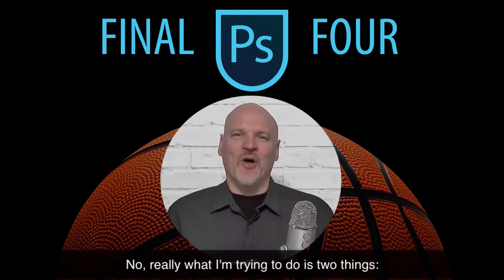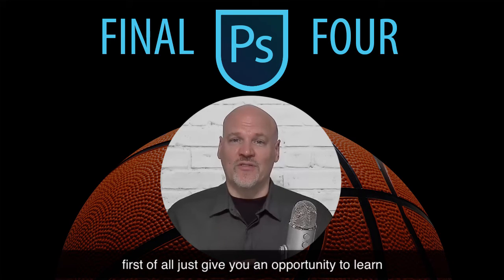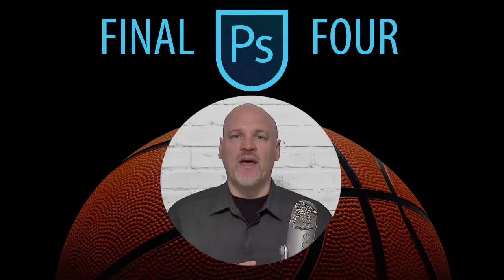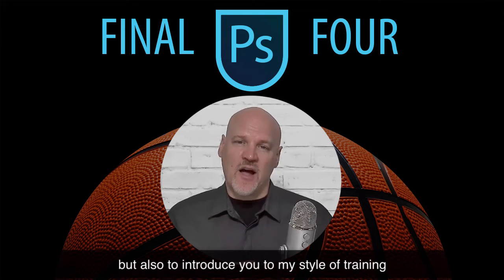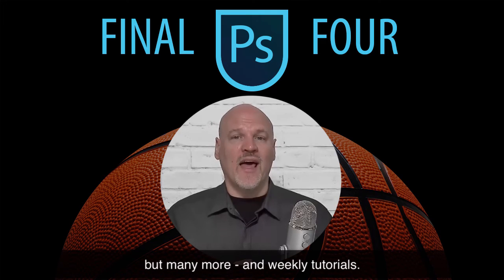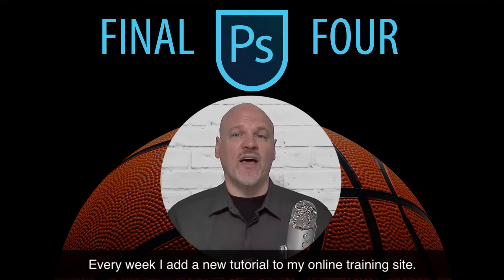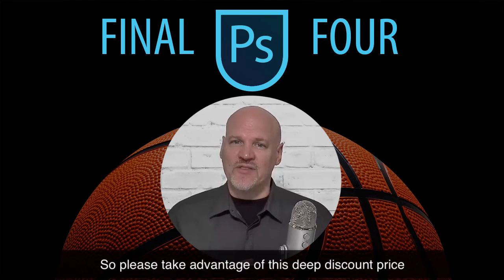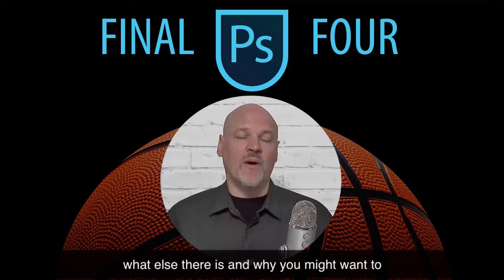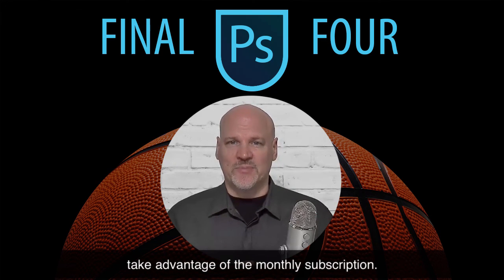Now you might be wondering why I'm offering these courses at such a deep discounted price. Have I really gone mad? No. Really what I'm trying to do is two things: first, give you an opportunity to learn about these key topic areas in Photoshop at a lower price, but also to introduce you to my style of training. I not only have these four courses, but many more, and weekly tutorials. Every week I add a new tutorial to my online training site. So please take advantage of this deep discount price, and while you're there, explore the site to see what else there is and why you might want to take advantage of the monthly subscription.